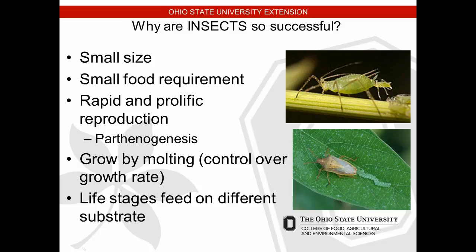Insects can go a long time without a specific food requirement. They have very rapid and prolific reproduction — we talked about the spotted wing drosophila and some aphid life cycles, how they can turn over new young real fast. Aphids can actually skip the egg stage entirely and go right to producing live aphids. Insects grow by molting, shedding their skin and going through different life cycle stages.